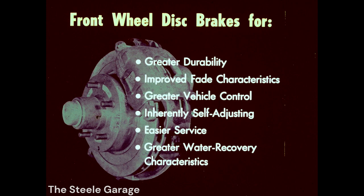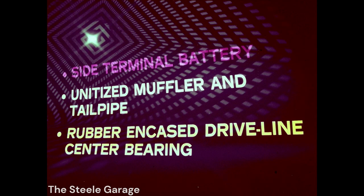Disc brakes are self-adjusting and easier to service, and offer greater water recovery characteristics. Other chassis improvements contributing to greater serviceability and durability on 1971 pickup models include a new side terminal battery, which reduces cable corrosion at the terminal end. New unitized muffler and tailpipe with greater tailpipe wall thickness for increased durability. And on most models, new rubber-encased driveline center bearing, which reduces driveline vibrations.